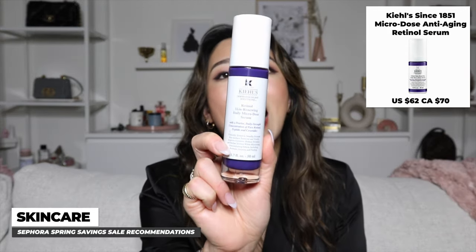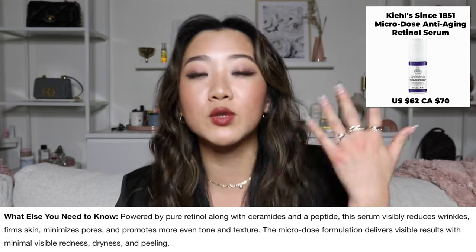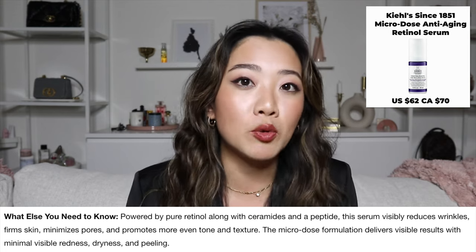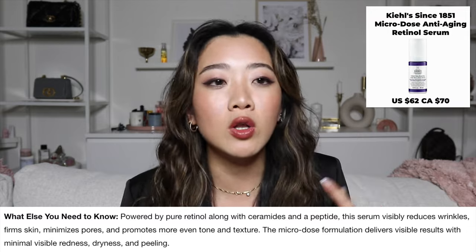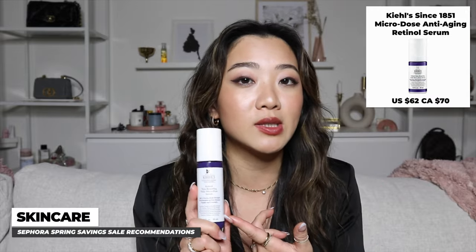The next product I can't speak more highly of is the Kiehl's Retinol Skin Daily Micro-Dose Serum. So many people are scared of retinol, but it's essential for anti-aging, especially if you're in your mid-20s or beyond. The issue is people worry about chemical burns. What Kiehl's has done is create a micro-dose of retinol, so you can use it morning and night without worrying about building up slowly. If you're nervous about retinol, I highly recommend this.